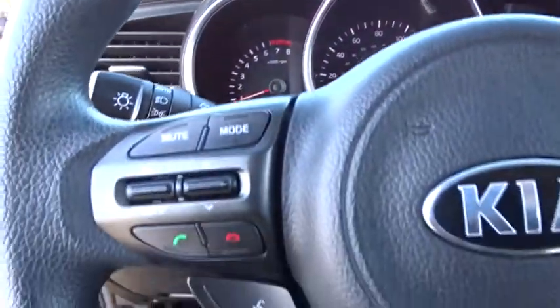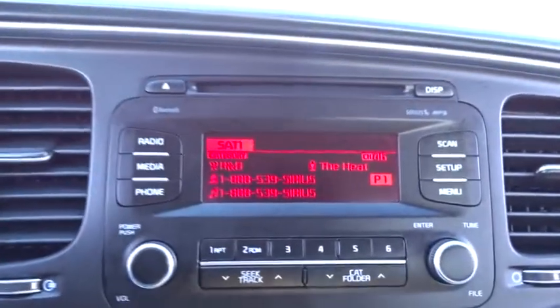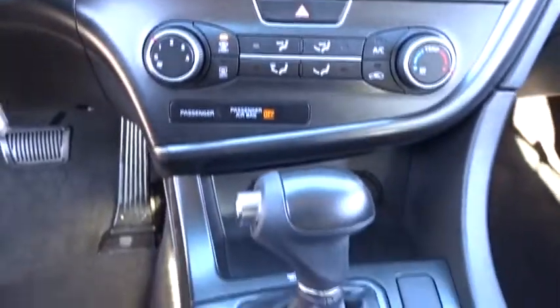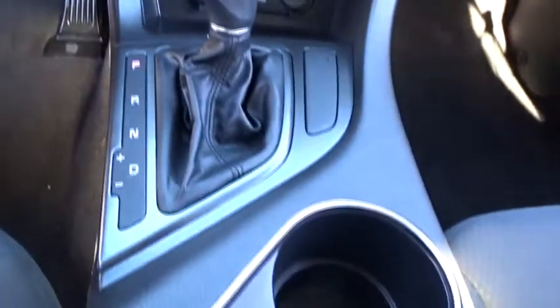Here are some of this vehicle's great options: stability control, keyless entry, steering wheel audio controls, traction control, anti-lock braking system, Bluetooth, power steering, adjustable steering wheel, cruise control, aluminum wheels, four-wheel disc brakes.